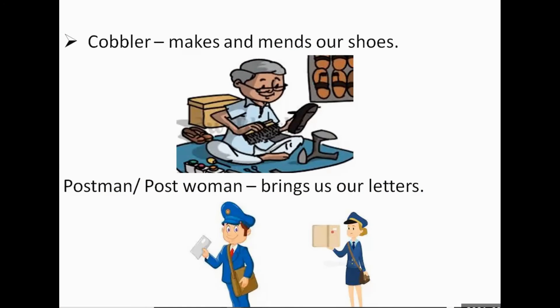Number one: cobbler. So what does the cobbler do? The cobbler makes and mends our shoes.